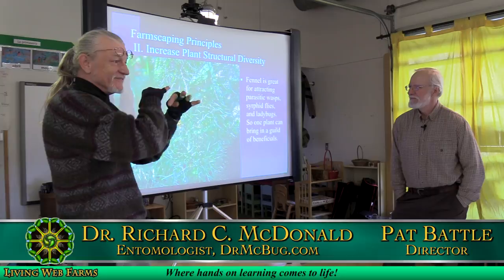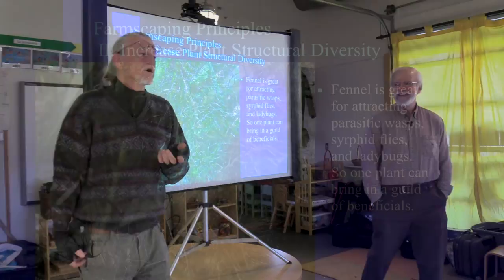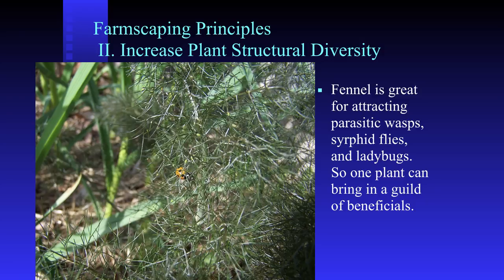This is increased plant structural diversity. I want you to look at this fennel. Look how structurally diverse it is. It's got all this stuff going on. It's got fractals on fractals. Here is another one, just like goldenrod.